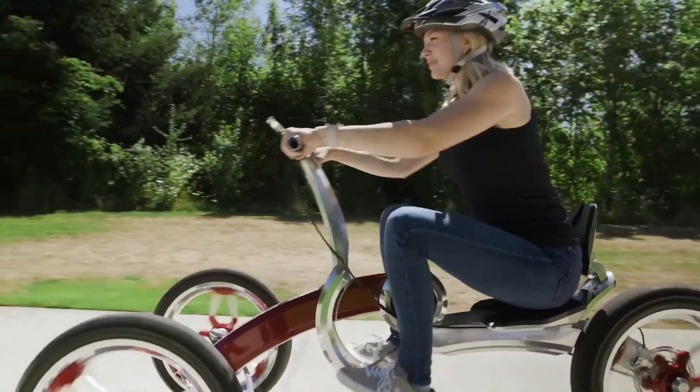The Speeder is a flying motorcycle concept developed by Jetpack Aviation, designed for personal transportation with the ability to take off and land vertically like a helicopter. Powered by eight small jet engines, the Speeder can reach speeds over 200 miles per hour with a range of over 100 miles and a flight time of up to 30 minutes on a single tank of fuel. Currently in development, Jetpack Aviation is already accepting pre-orders and aims to deliver the Speeder to customers by 2024.